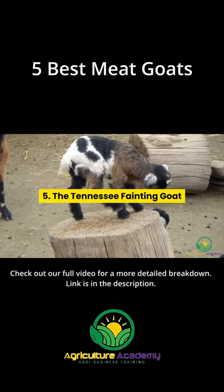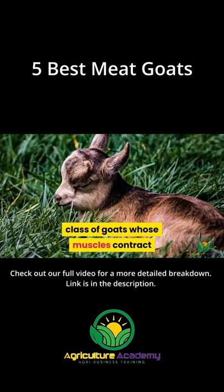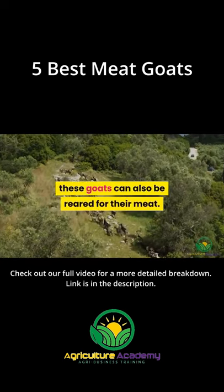5. The Tennessee Fainting Goat. They belong to the myotonic, or fainting, class of goats whose muscles contract and stiffen when they are frightened. However, aside from their entertainment value, these goats can also be reared for their meat.